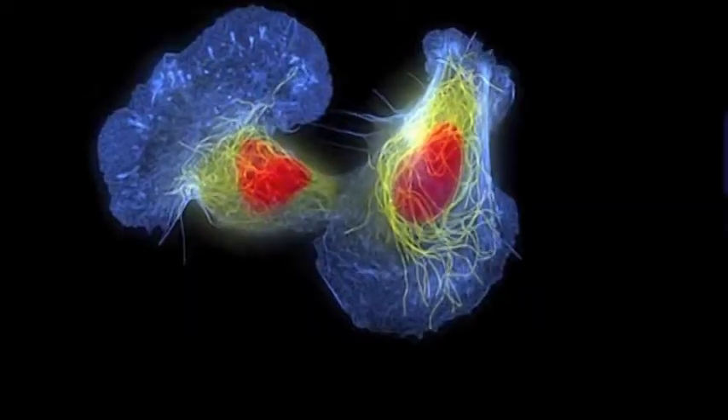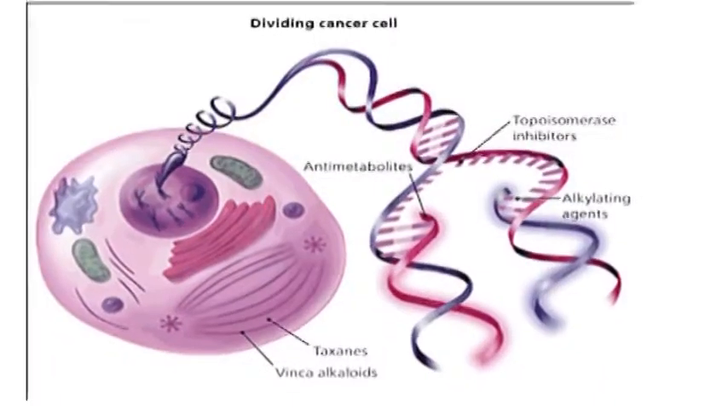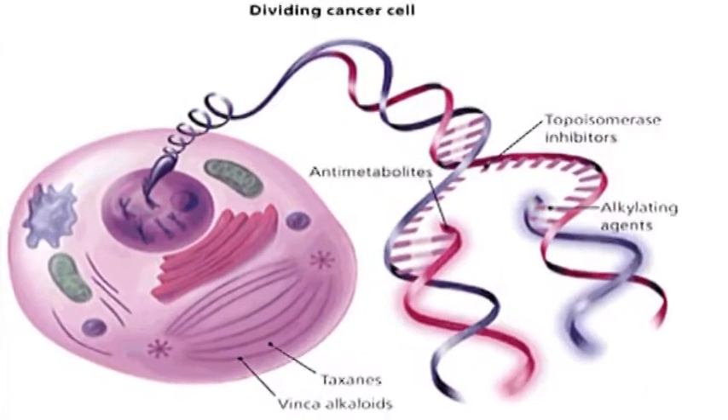Chemotherapy kills cancer cells by interfering with the cell's ability to rapidly divide. These cancer cells are cells that are rapidly dividing. If we have a skin cancer, the cells in that skin in that particular area are rapidly dividing, so the topical agent will kill those cells, causing a big sore.